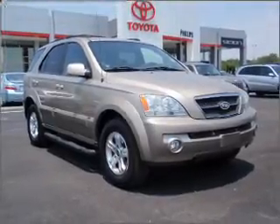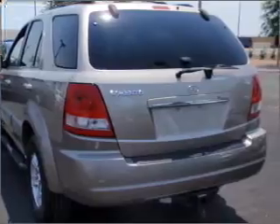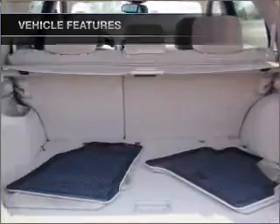Premium wheels give a more luxurious look. You will appreciate the safety feature of anti-lock brakes. And with these notable features, you won't want to miss out on the opportunity to own this amazing ride. Air conditioning.